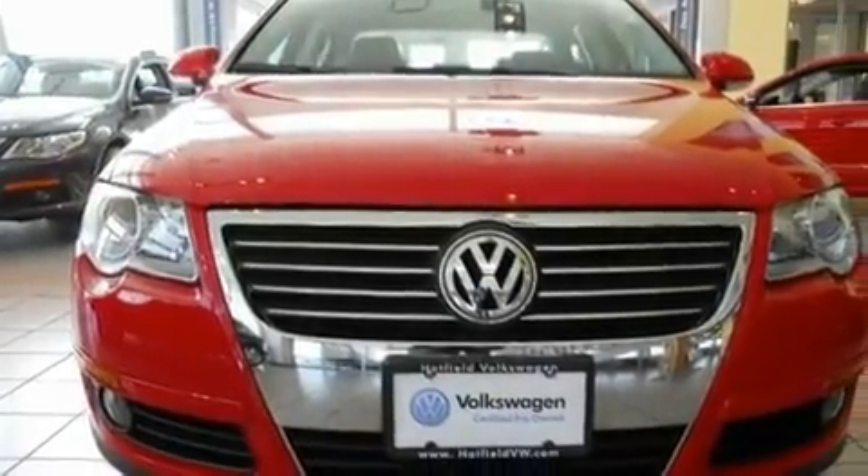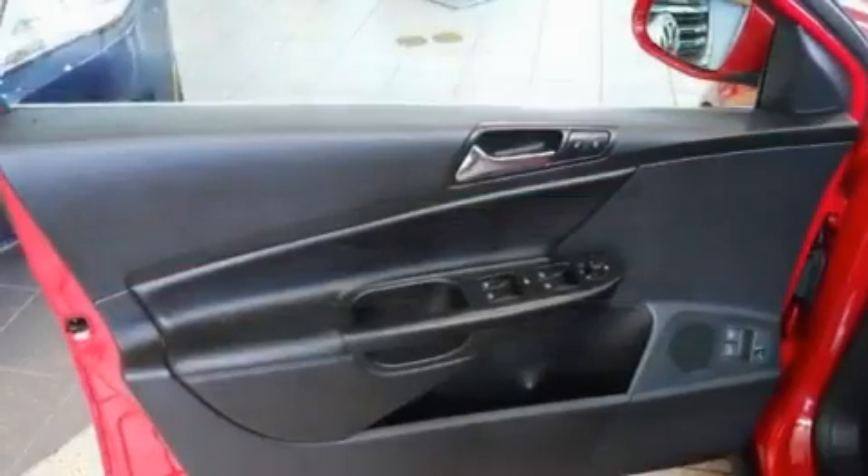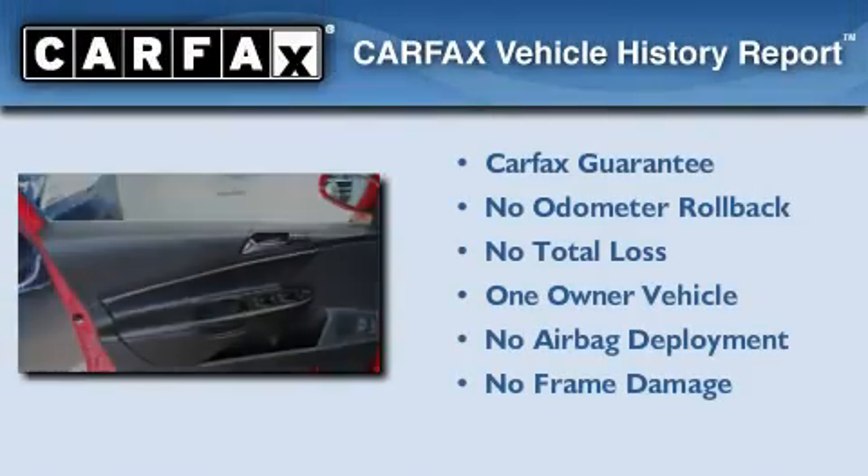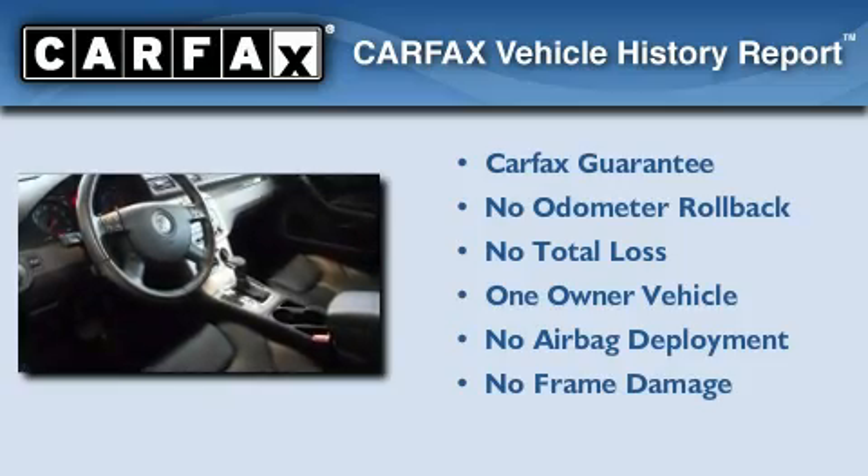With an EPA estimated rating of 31 miles per gallon on the highway, fuel efficiency is still high on the list of priorities. This Volkswagen has had only one owner, and it qualifies for the Carfax buyback guarantee.